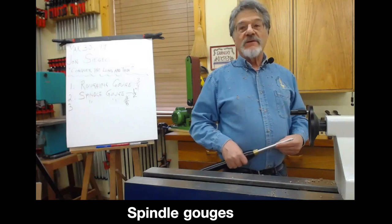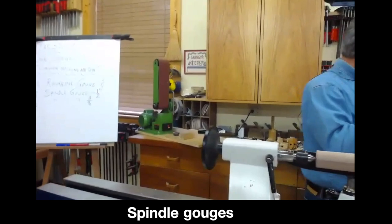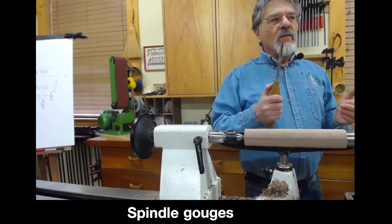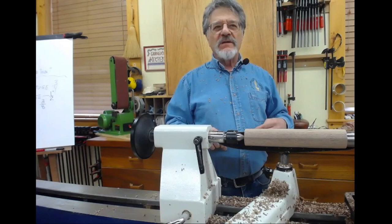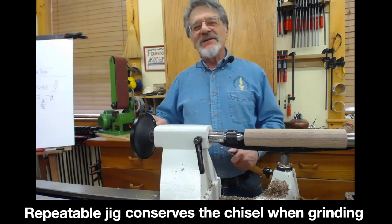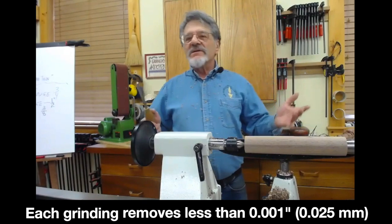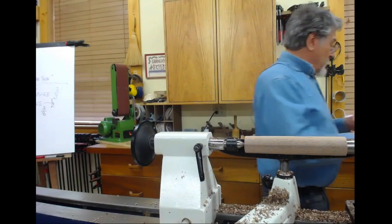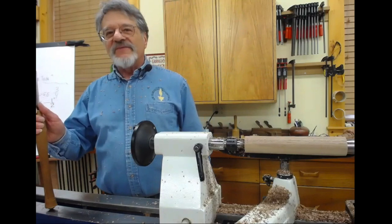If I was stuck on a desert island with only one chisel and a lathe, it would be a half-inch spindle gouge. You can even rough out with a half-inch, it's a little slower but you can do it. Here's a three-eighths version — I've had this one a long time. It's much shorter; it was probably two inches longer when I bought it 40 years ago. I'm a professional turner who turns every day — how come I've only lost two inches in 40 years? Because I have a good jig. With a good repeatable jig you take off less than a thousandth of an inch each time you sharpen, so losing two inches means I've sharpened this at least two to three thousand times.